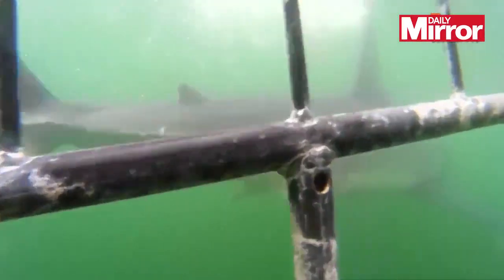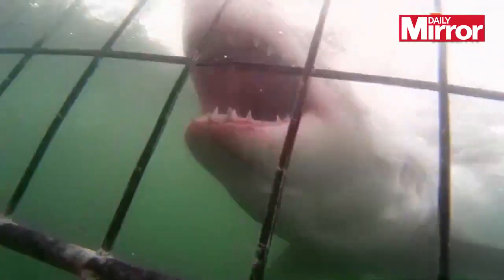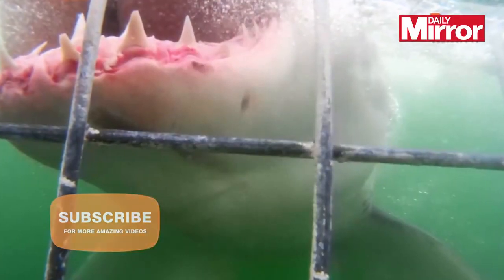The divers catch their first glimpse of a great white before one decides to make a big entrance. The shark clamps its jaws around the steel bars just inches away from the camera, and it's an awe-inspiring view. Great whites have up to 300 serrated teeth in multiple rows, which they use to tear chunks out of their prey.